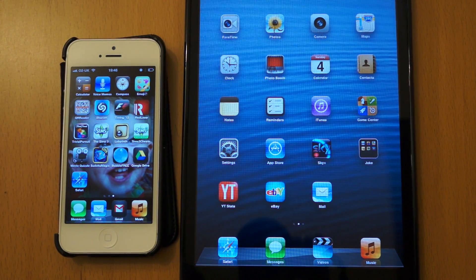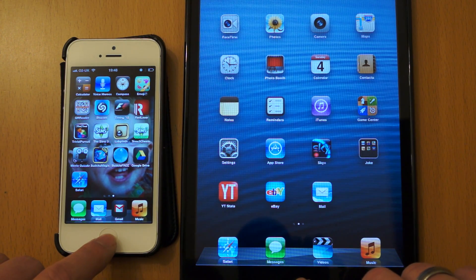Hi, I'm Oli. In this video we're going to take a quick look at the iPhone 5 Siri versus the iPad Mini Siri. Just do a few test phrases.